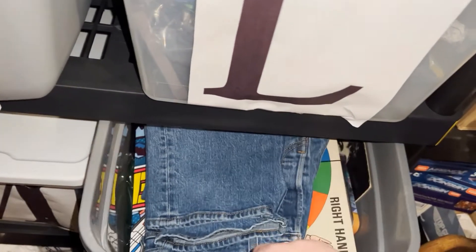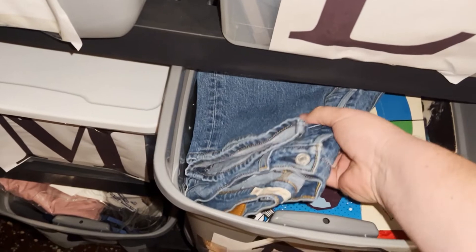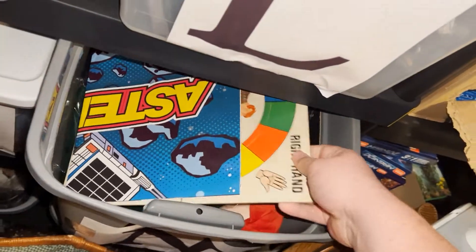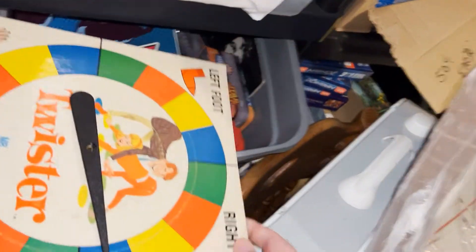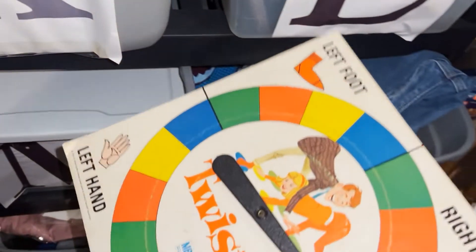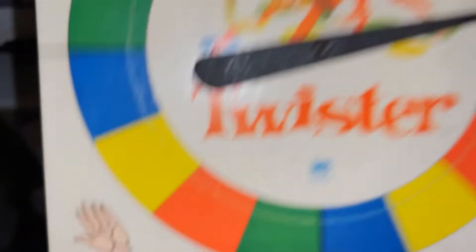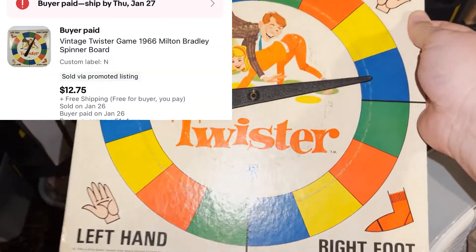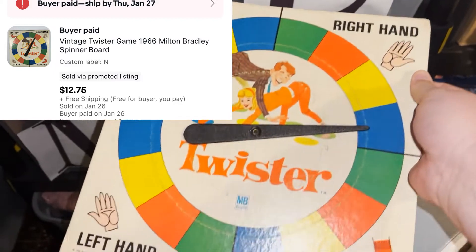We've got a vintage game piece — Twister, from 1966. I'm sure everybody's played this game at some point in their lives. Got the game board from an online auction, paid about a buck, and it sold for $12.75 free shipping.